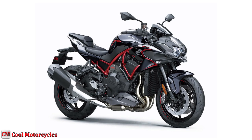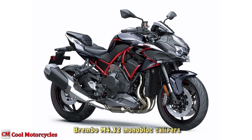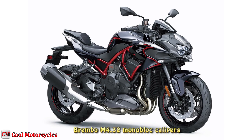Superior braking performance completes the high-performance chassis package. Brembo M4.32 monoblock calipers are radially mounted up front to produce powerful braking.